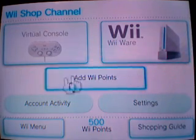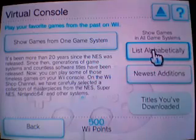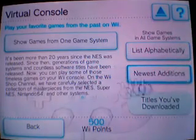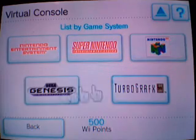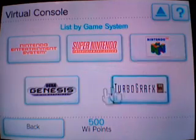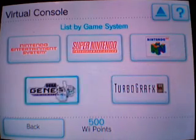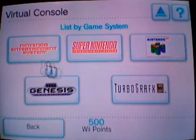Virtual Console is where the games are. You can show games from one system, list all games alphabetically, show the newest additions, or show titles you've downloaded first. The systems available are NES, SNES, N64, Genesis, and TurboGrafx-16. NES games are 500 points, TurboGrafx-16 games are 600 points, Super Nintendo and Genesis games are 800 points, and N64 games are 1,000 points. We've got 500 Wii Points left, so we're going to buy an NES game — let's click on NES.